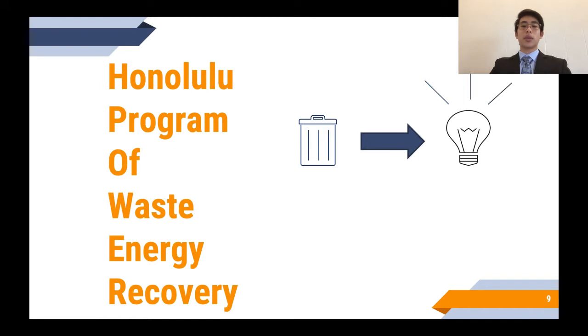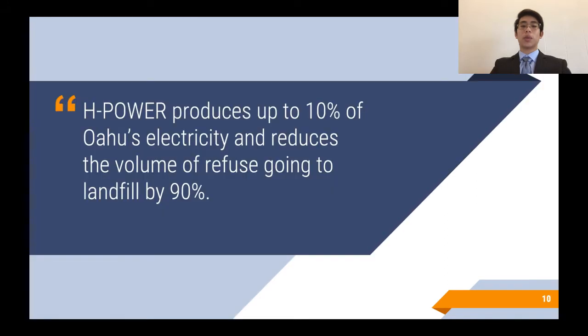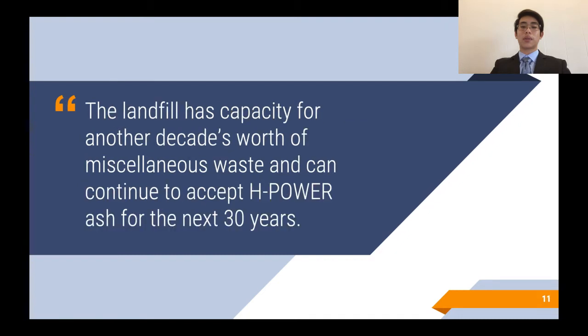This system is great because according to opala.org, Oahu's state website for waste management, H-POWER produces up to 10% of Oahu's electricity and reduces the volume of refuse going to landfill by 90%. The issue with this comes with the sustainability of it. According to a Civil Beat interview in 2020 with Tina Alder, the district manager of the landfill, she said the landfill has capacity for another decade's worth of miscellaneous waste and can continue to accept H-POWER ash for the next 30 years. In the big picture, 30 years is not a lot of time.